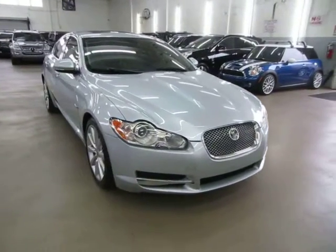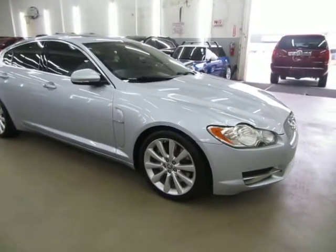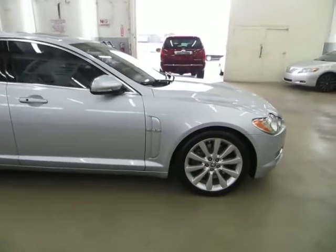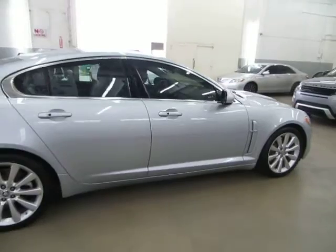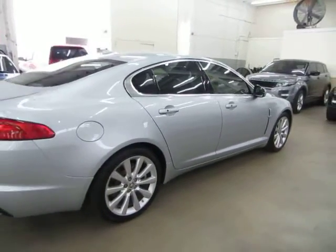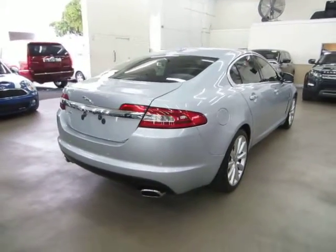It has a clean title and also qualifies for Carfax's buyback guarantee as well as for an extended warranty. We're located at 3200 Northwest 37th Street, Miami Florida 33142, open Monday to Friday from 9 a.m. to 6 p.m., Saturdays 9 to 5 and we're always closed on Sundays. We have been in the car business since 1992 and have sold over 31,000 cars.